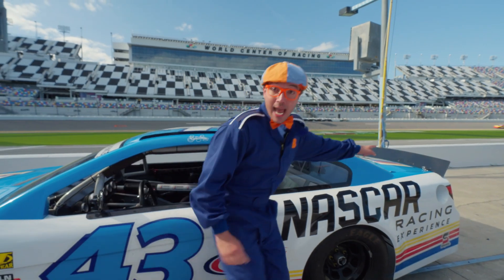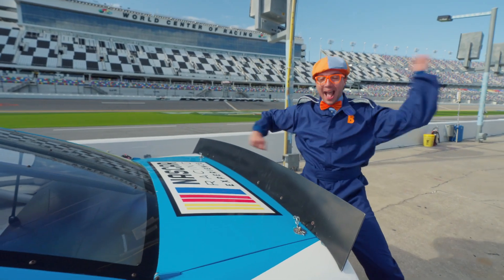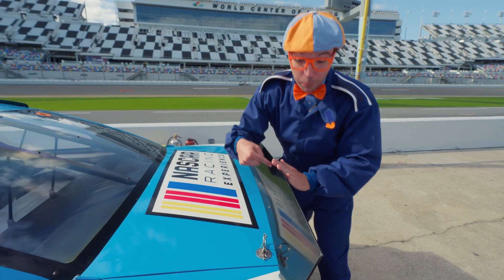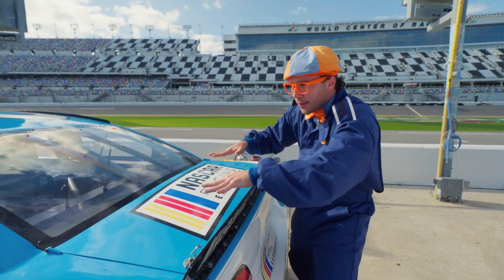Check it out — it's the real spoiler! This rear spoiler is really, really important — it helps the car keep down on the track!